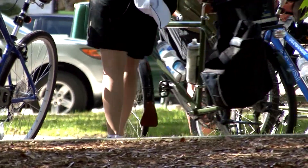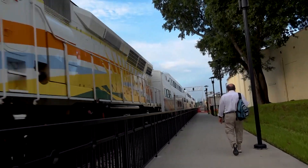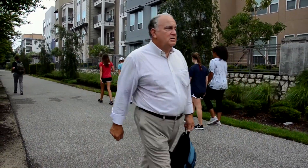Walking and biking are the easiest ways to get to your destination if you work close enough to the station. If you work within a half mile of the station and can do so safely, consider walking.